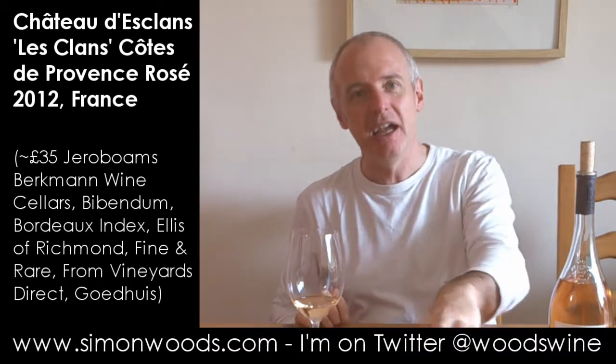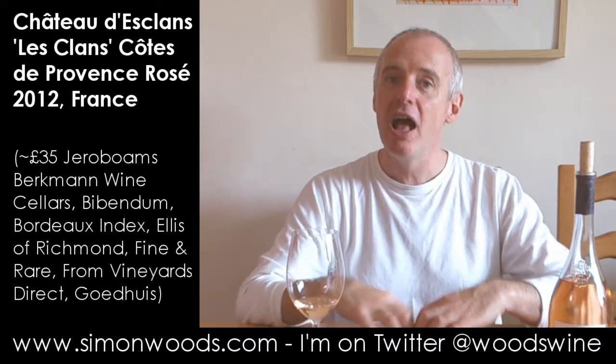There's a herby character, there's the red fruit side, there's the apple side, but there's this weight and presence as well. I can't remember when they started making these wines — I don't think they've got any that are yet 10 years old — but it feels like a wine that has got everything there to help it age.